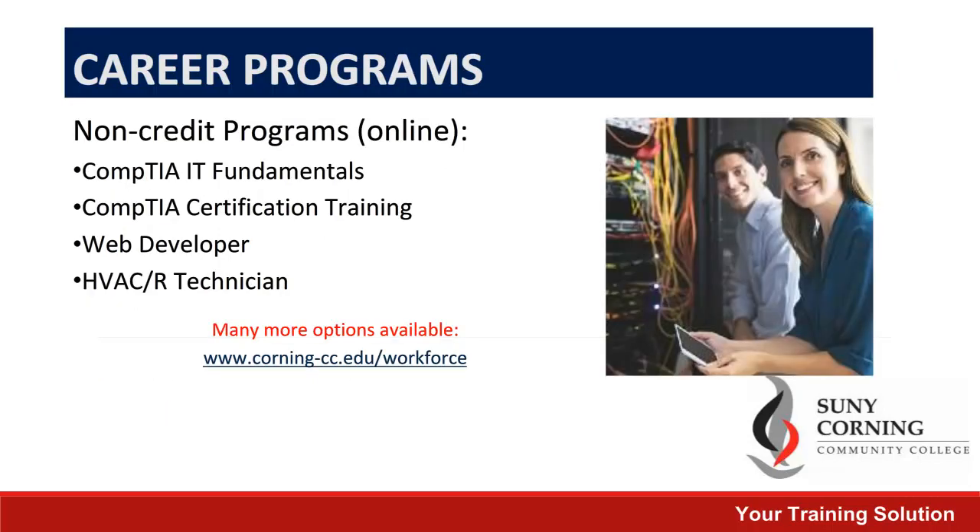The courses listed on this screen are available fully online. Again, these can be completed in a short amount of time and lead to jobs that are in high demand in our area. For more information on each of these programs, please visit our website.